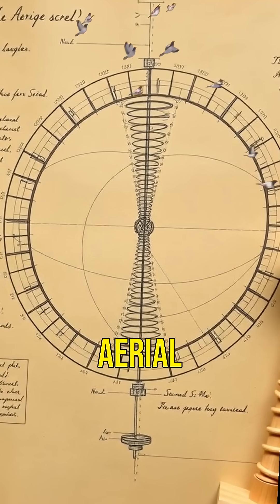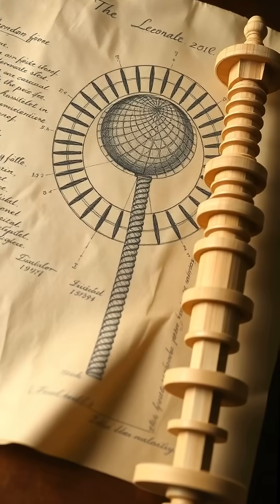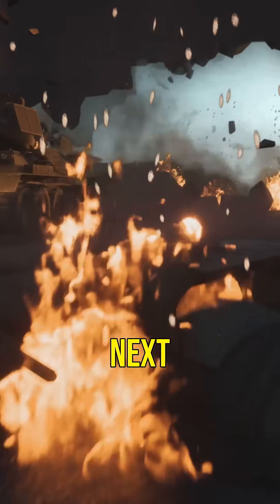First, the aerial screw. Imagine a helicopter but designed in the 15th century. Leonardo's sketches show a helical air screw — the ancestor of modern helicopters.